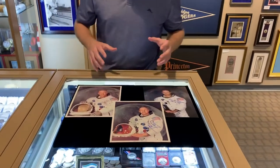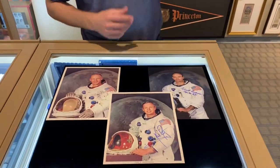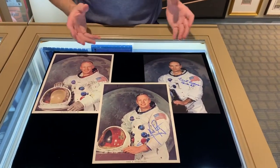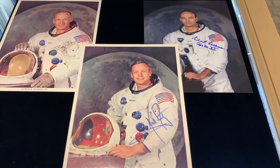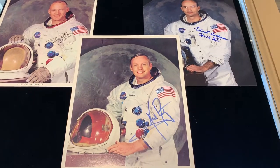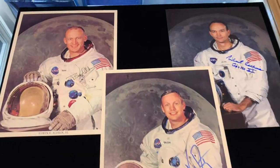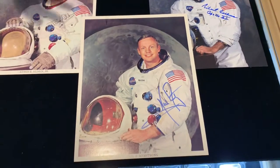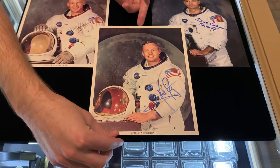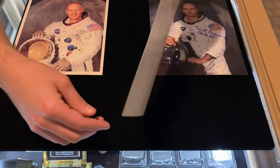These are very tough autographs, especially Neil Armstrong. Another really rare thing about all these is that they're unpersonalized, meaning they're not made out to anybody, which is the way they always tend to come. Another rare thing is that a lot of these are counterfeited or they're auto-penned. These are all authentic examples, authentic signatures, and they're also on — well, the Neil Armstrong and the Buzz Aldrin are on NASA photos, official 8x10 photos issued and printed by NASA.